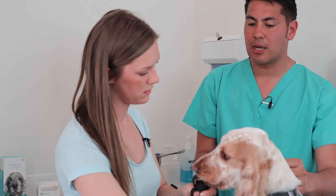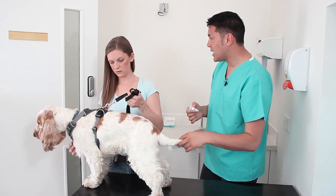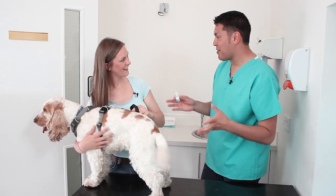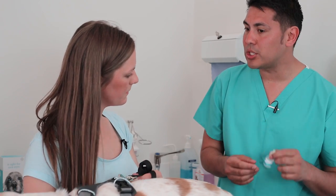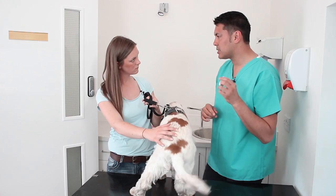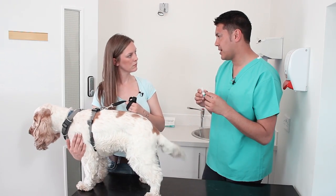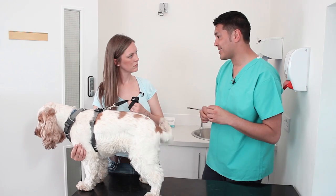It's also really important to lubricate the eyes as well and to use an artificial tears type product. Most of these eye drops you'd have to use probably about four times a day. We'll struggle with that. That is quite frequent. But there are products such as this one, which is called Remend, which only needs to be put in the eyes twice a day. It's important to note that this isn't used as a treatment on its own, and you'd have to get the prescription ointment from your vet as well.